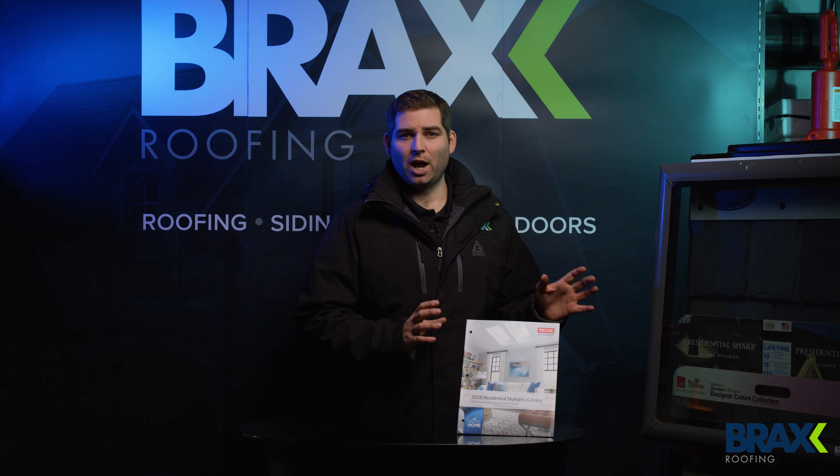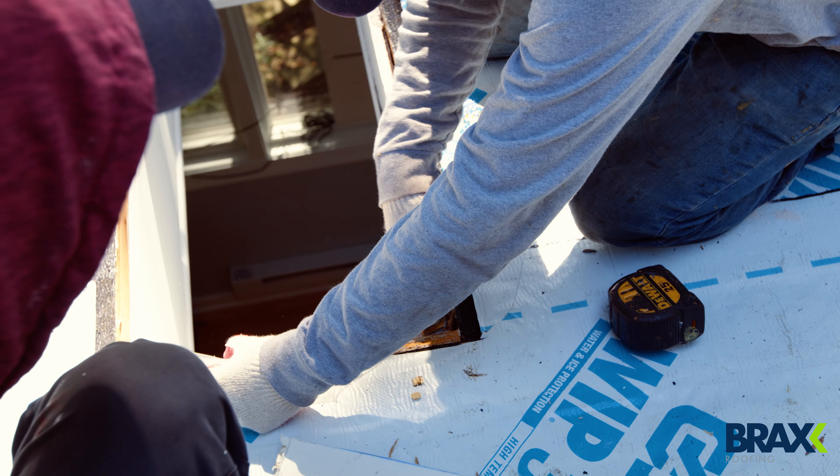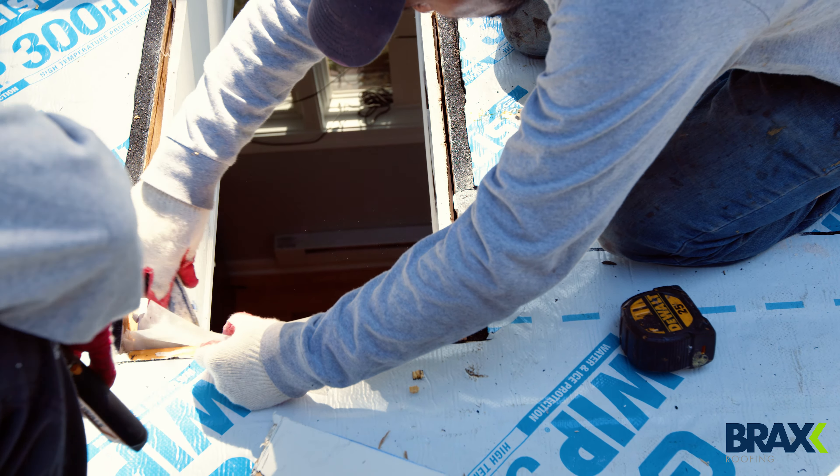That being said, they also have a lot of really good options. Historically, window companies kind of got into skylights figuring a skylight is like a window, but for a roof — that was absolutely not the case. Whenever we meet with customers that got skylights 10 to 15 years ago, they want nothing to do with them and are trying to get them removed. I'm happy to say those issues have all been resolved, and you really can get a lot of natural light and air with a venting skylight to really change the feel or atmosphere of a home.